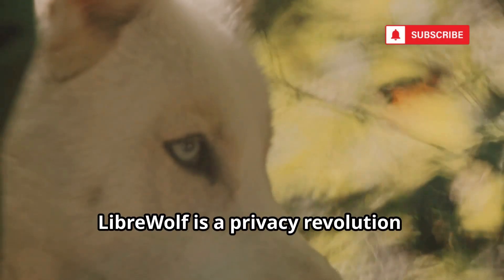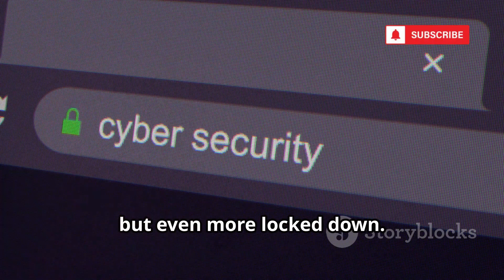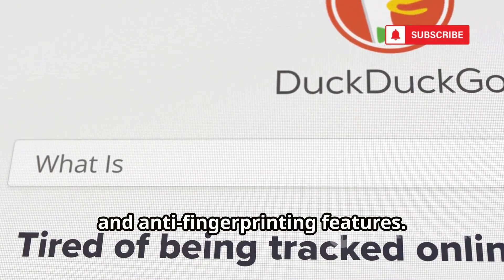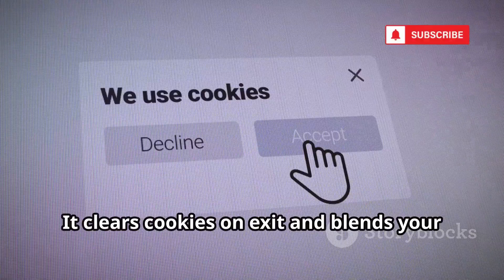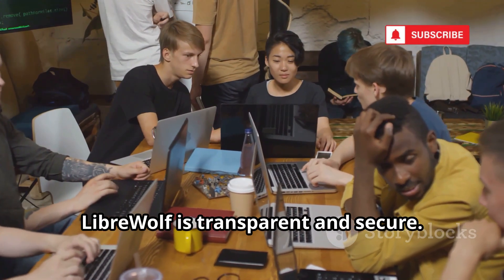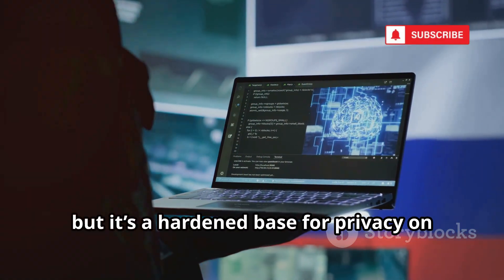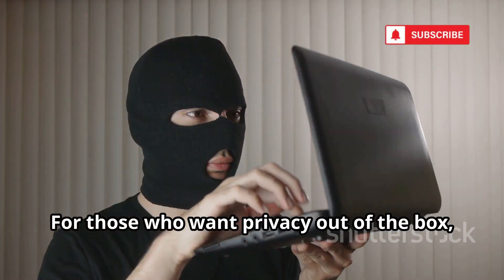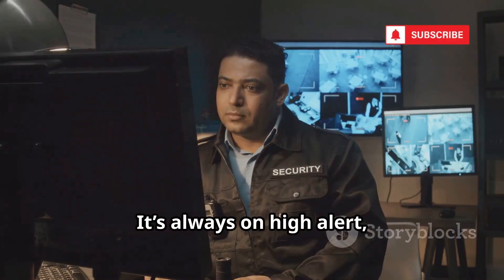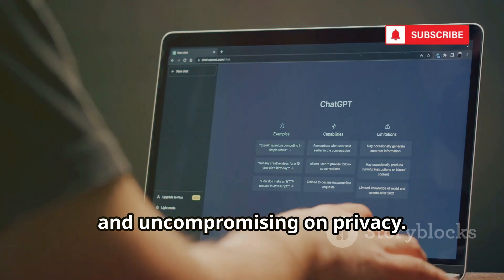LibreWolf is a privacy revolution — another Firefox fork, but even more locked down. No telemetry, pre-installed ad blocker, and anti-fingerprinting features. It clears cookies on exit and blends your user agent for anonymity. Open source and community-driven, LibreWolf is transparent and secure. No built-in Tor, but it's a hardened base for privacy on the regular web. For those who want privacy out of the box, LibreWolf delivers — it's always on high alert, no tweaking required: modern, usable, and uncompromising on privacy.